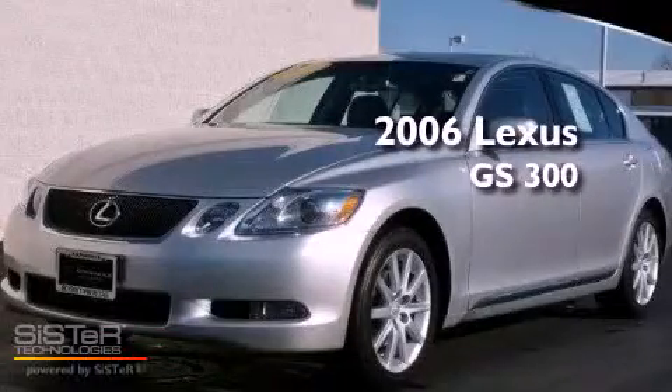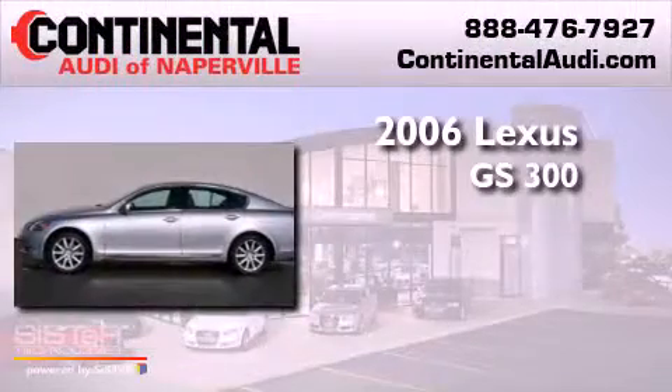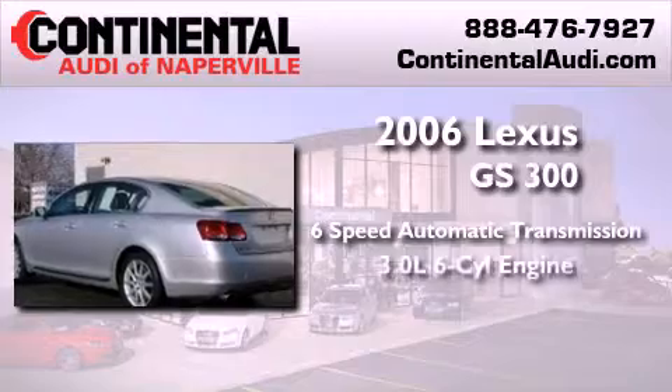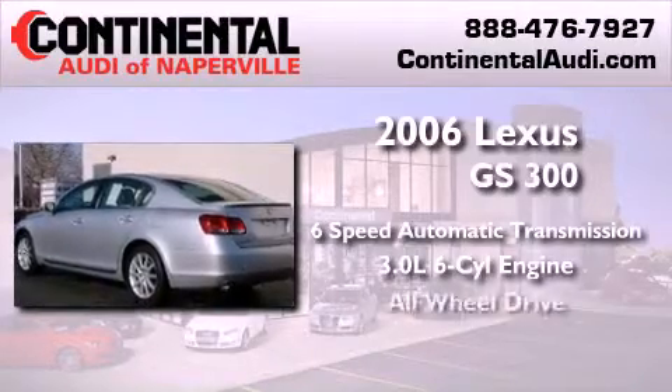This is a 2006 Lexus GS300. This four-door sedan has a six-speed automatic transmission, a 3.0-liter V6, and all-wheel drive.